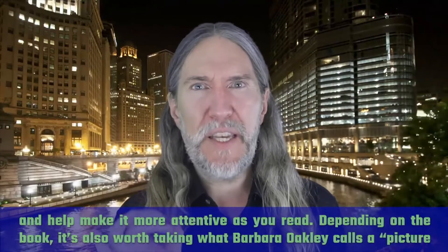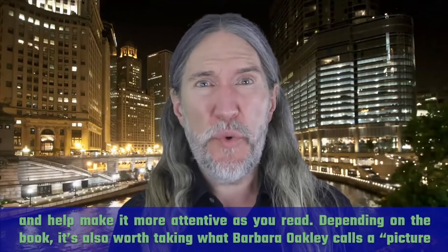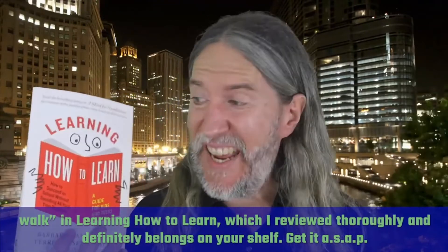They prime your mind and help make it more attentive as you read. Depending on the book, it's also worth taking what Barbara Oakley calls a picture walk in her book Learning How to Learn, which I reviewed thoroughly and definitely belongs on your shelf — get it ASAP.